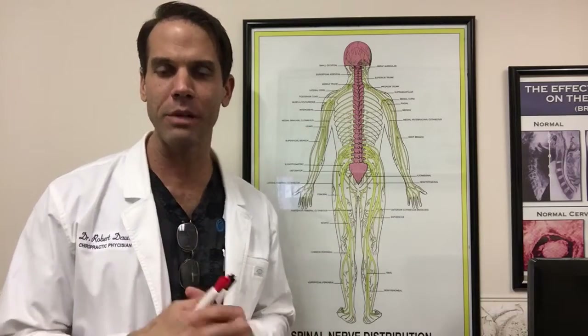Hello, this is Dr. Robert Davis with Active Health Complete Relief Care. I am back answering your frequently asked questions regarding the services and therapies we offer in my office. The next question is: what is PEMF? What does it stand for and what can it do for me?